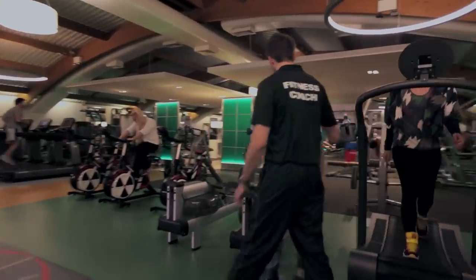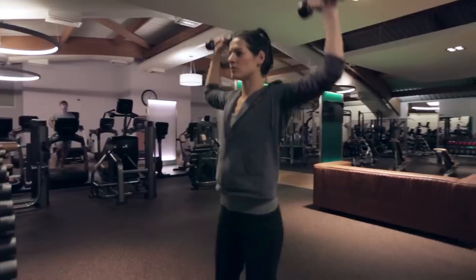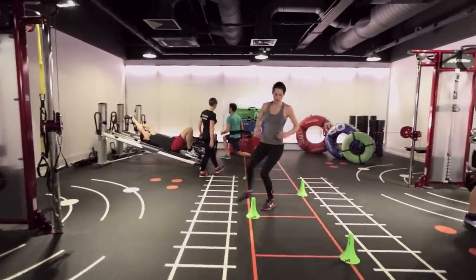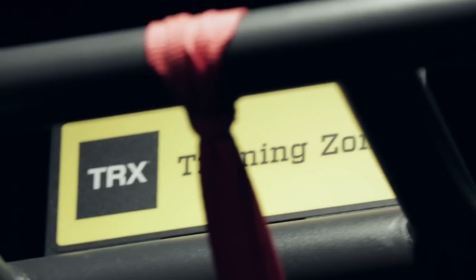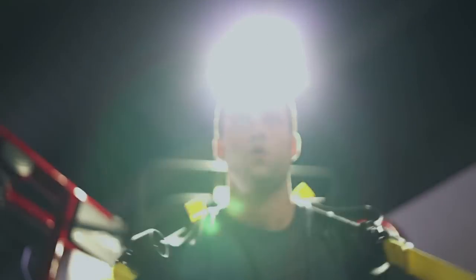The gym is configured as a series of zones, each specially designed to optimise the type of training you do in that space. The functional training zone includes our best-in-class synergy equipment for exercises that emphasise the body's natural ability to move, building strength and stamina.